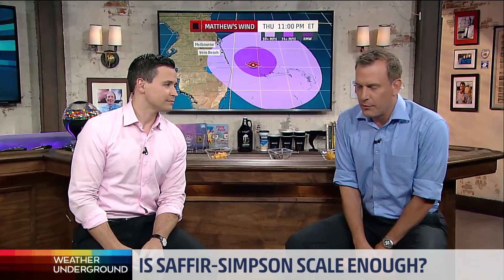The Saffir-Simpson scale is a wind scale that is used to rate a hurricane. It's what we all focus on, but maybe Matthew proved more than anything that it's more than just a wind event.